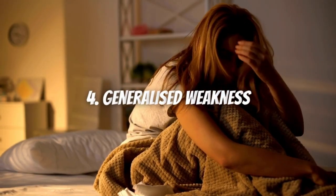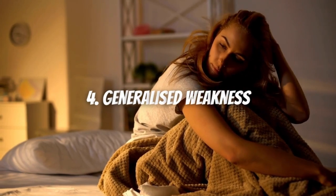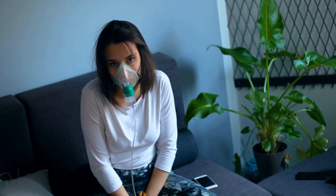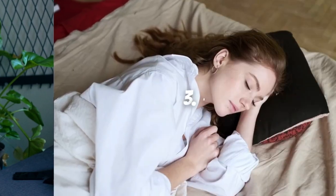Symptom 4: Generalized weakness. Feeling tired all the time and having difficulty with everyday activities such as shopping, climbing stairs, carrying groceries, or walking is because the heart cannot pump enough blood to meet the needs of the muscles and tissues of the body.